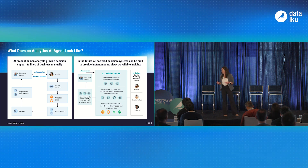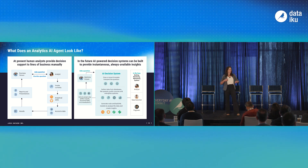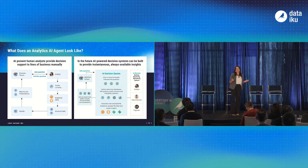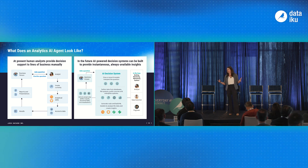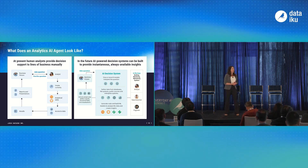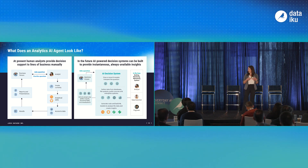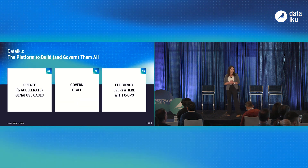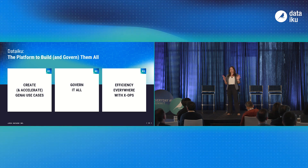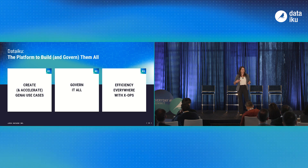It doesn't mean it's replacing a data scientist's or analyst's job. What it's doing is taking the grunge, the mundane out of that. With the promise of Gen AI, it's not to take away the cool or interesting parts of the job — it's to take away that repeatability, and you want to build a repeatable framework for the problems you're trying to solve. So how is Dataiku going to help you build future AI decisioning engines? There are three key areas where we're making big updates this year to realize that AI-powered decisioning system.